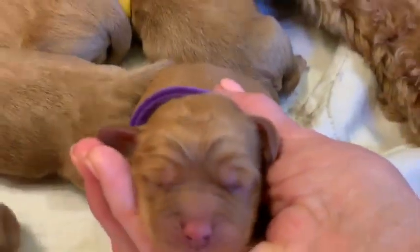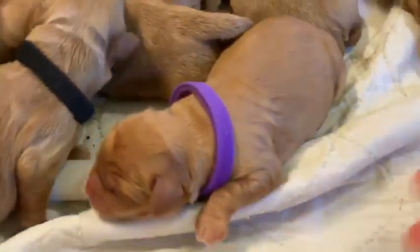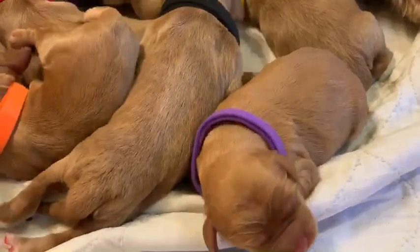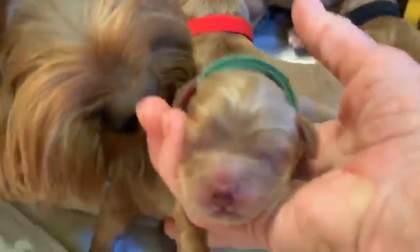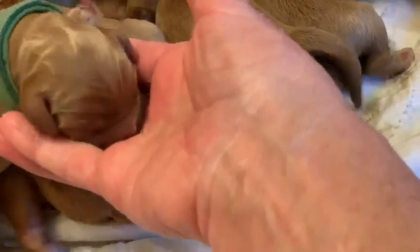Then I've got the purple collared female — sorry, trying to do this with limited hands. The purple collared female weighed thirteen point eight ounces at birth. The green collared male — the first one — stunning, gorgeous boy, nice flat nose. The green collar weighed twelve point four ounces at birth.